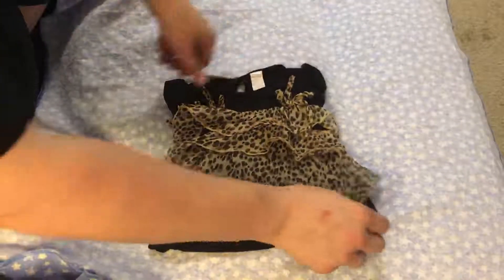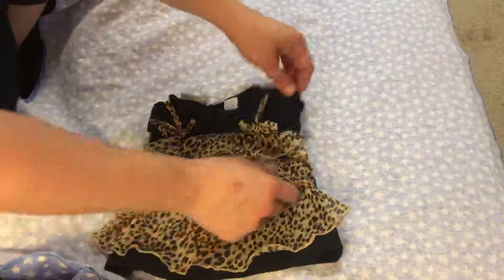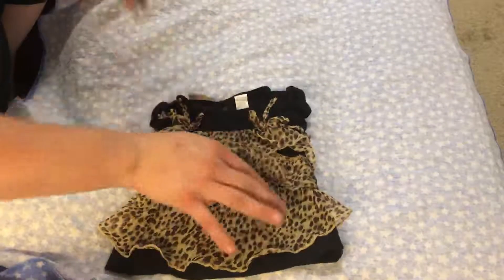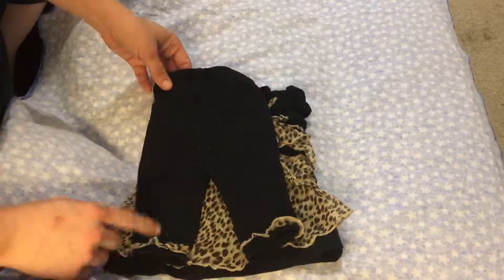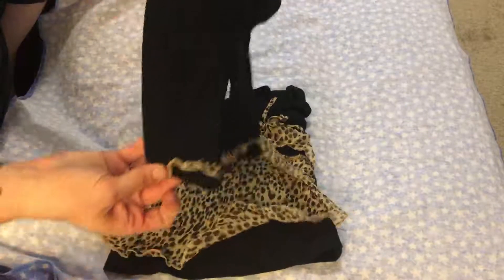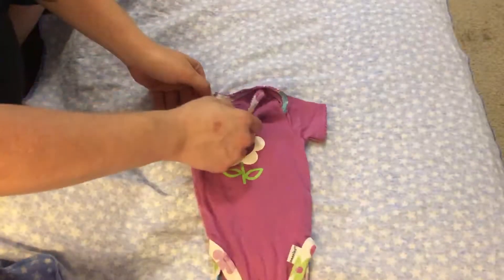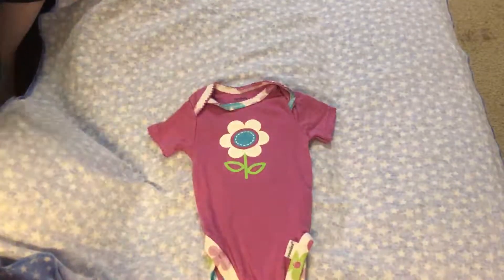Here's another little top that looks like a tank top with a leopard print, and it also has a pair of pants with little ruffles on the bottom. Oh, this cute outfit — this one is Gerber, zero to three.